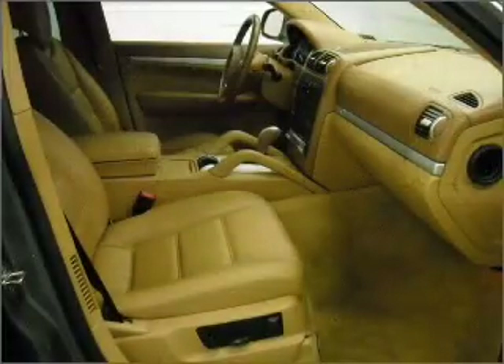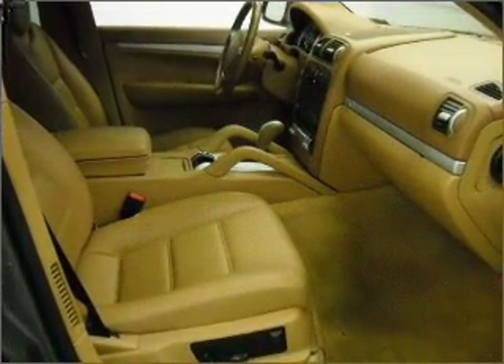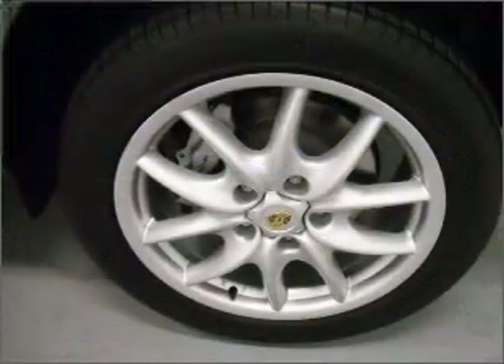With a reliable engine connected to a smooth shifting automatic transmission, anti-lock brakes help you bring your vehicle to a safe stop.